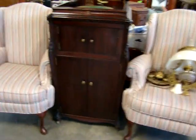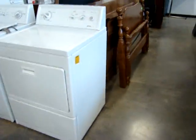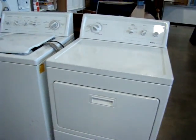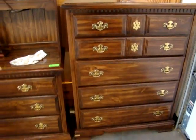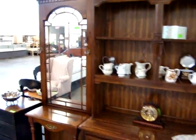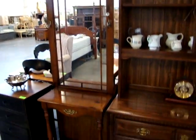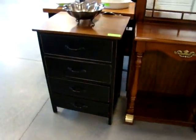Matching pair of Queen Anne wing chairs. And here we have a Kenmore washer and dryer. Like the Basset furniture on the gentleman's chest, a dresser with bookcase hutch, a nice mirrored back hall tree, a little four-drawer side table, and nightstand.